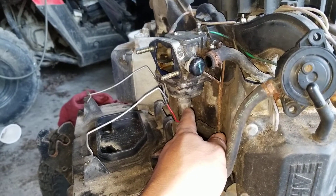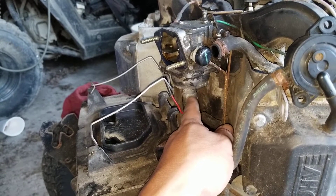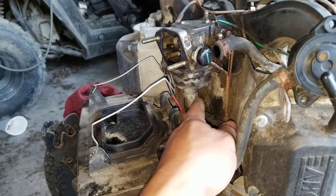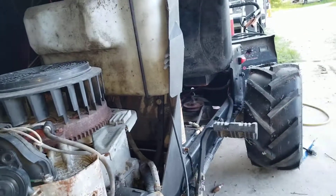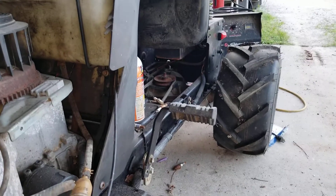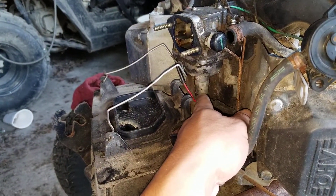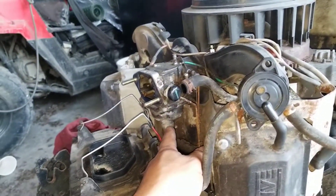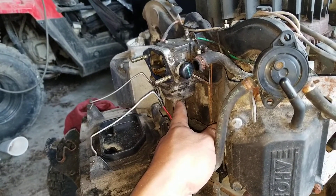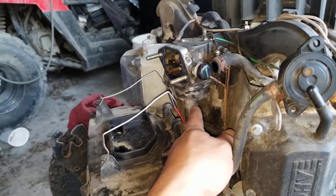If the solenoid gets stuck in the closed position, the next time it's not going to start — and that's what happened. So last night I took it off, cleaned it, made it work. I hooked it up to the 12-volt battery in the back of the tractor and it was working fine, popping in and out. I put it back in, started the engine, it started up but it was surging, so I turned it off and figured I'd come back today.